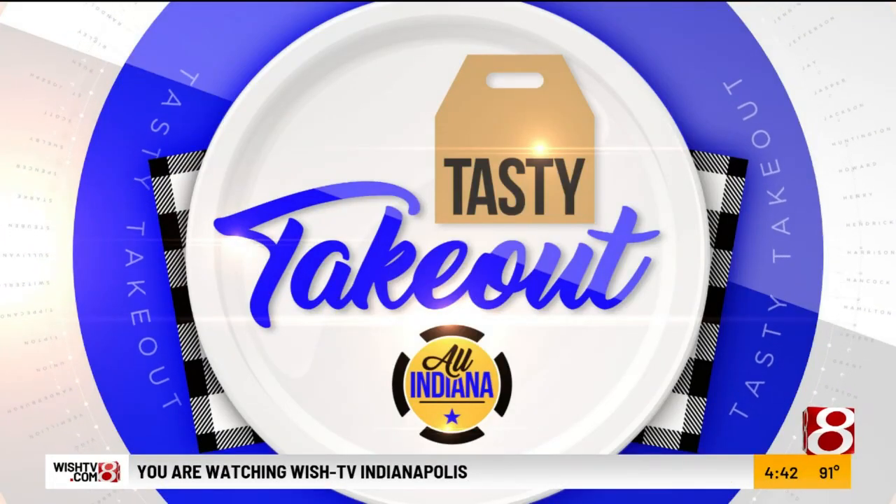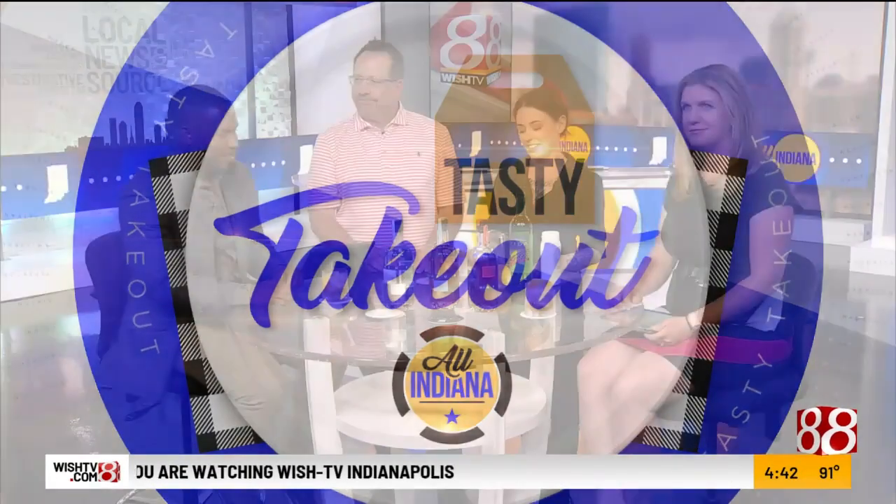All right, for today's tasty takeout hiatus, tequila is here. It's Friday, and we got Brett and Claire here with us. Thank you guys for being here. Good afternoon. So where do we get started with all this goodness we have on the table?